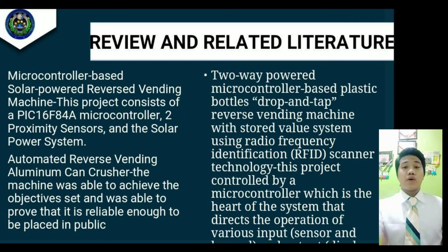Second, the two-way power microcontroller-based plastic bottle drop-and-tap reverse vending machine with stored value system using radio frequency identification scanner technology. This project is controlled by a microcontroller, which is the heart of the system directing various inputs, sensors, and outputs including displays and motors. The machine consists of many sensors used when receiving cans and in the checking system. There are two main structures: size classification and type classification. This work focuses on type classification, but size classification is also mentioned because price depends on the size of the cans or plastic bottles.